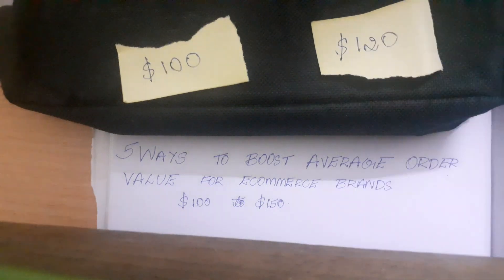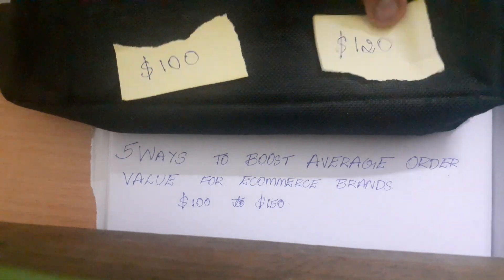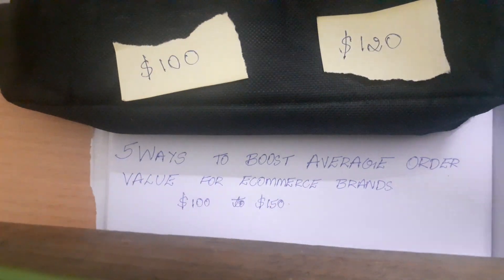5 ways to boost average order value for a Shopify e-commerce brand, going from $100 to $120 as fast as possible.